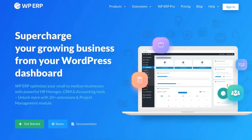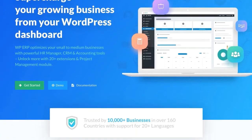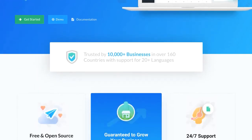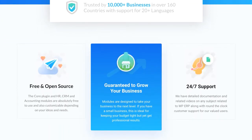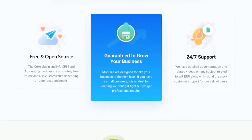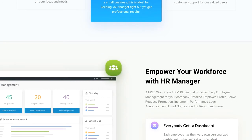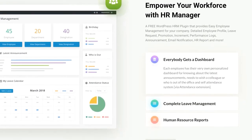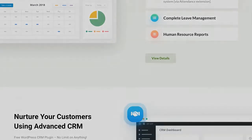WP ERP is the first and full-fledged WordPress ERP solution. We already have over 10,000 active businesses across countries. Previously, users used to apply module-based pricing for premium users. In the free version, there were limited features, and users couldn't fulfill their desired needs. On the other hand, buying separate modules with high pricing was difficult for them to bear.